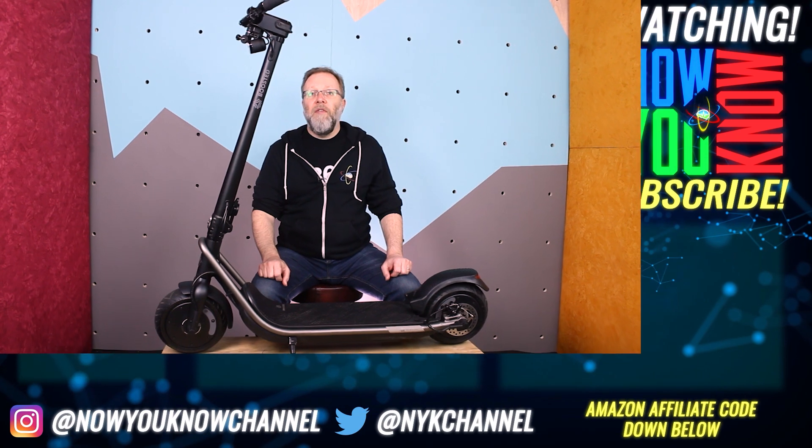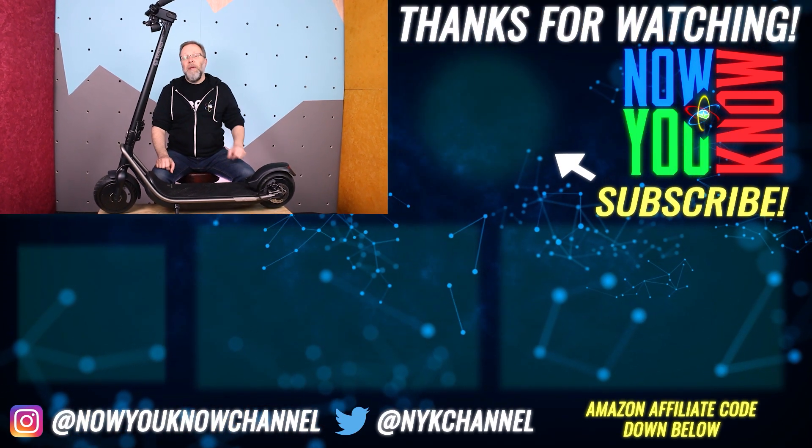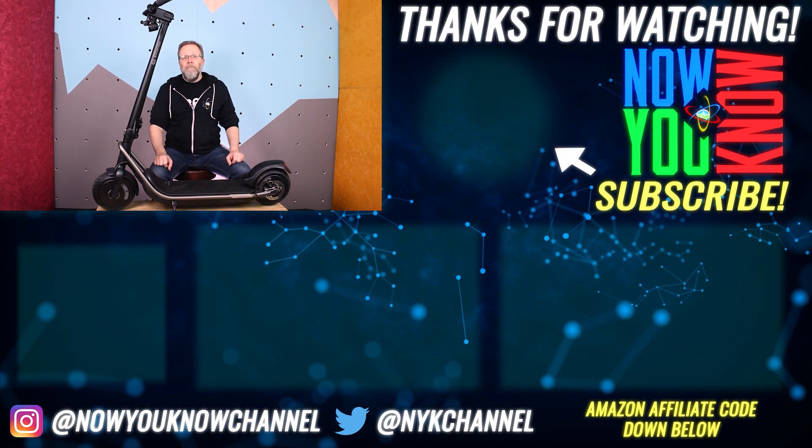Thanks for joining us on this review of the Boosted Rev scooter. Please subscribe and like. Thanks for watching — now you know.